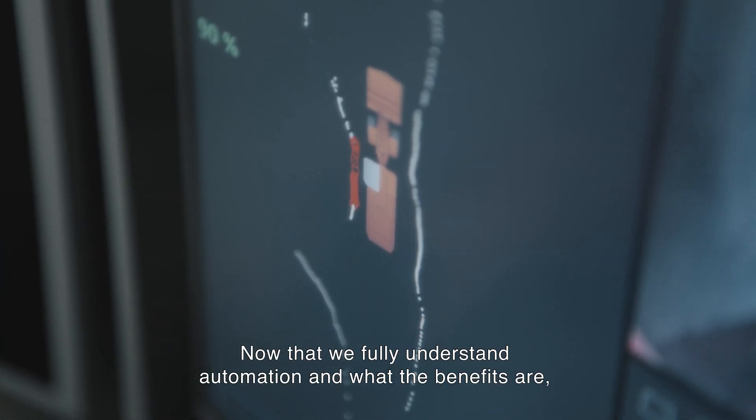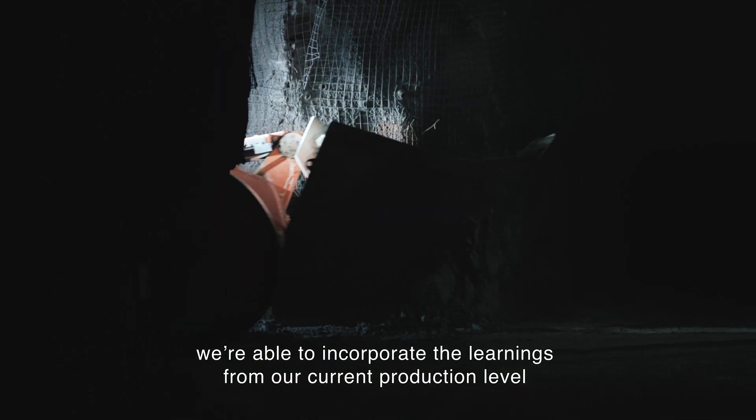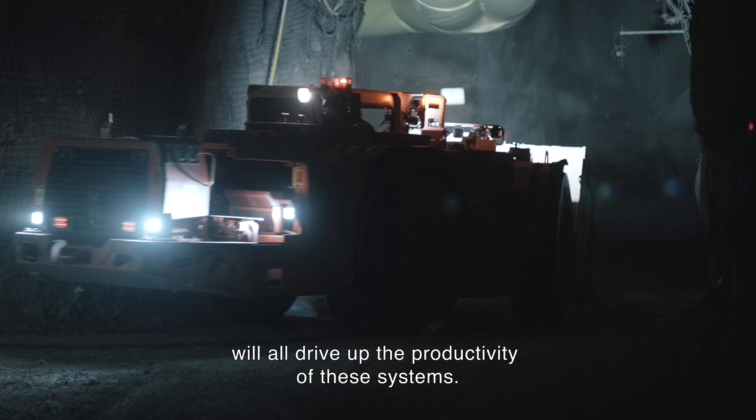Now that we fully understand automation and what the benefits are, we're able to incorporate the learnings from our current production level into the design of the future one, and that will all drive up the productivity of these systems.